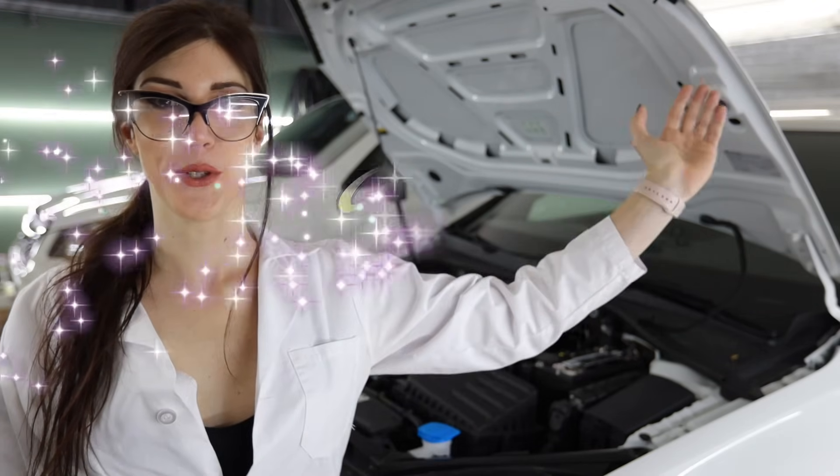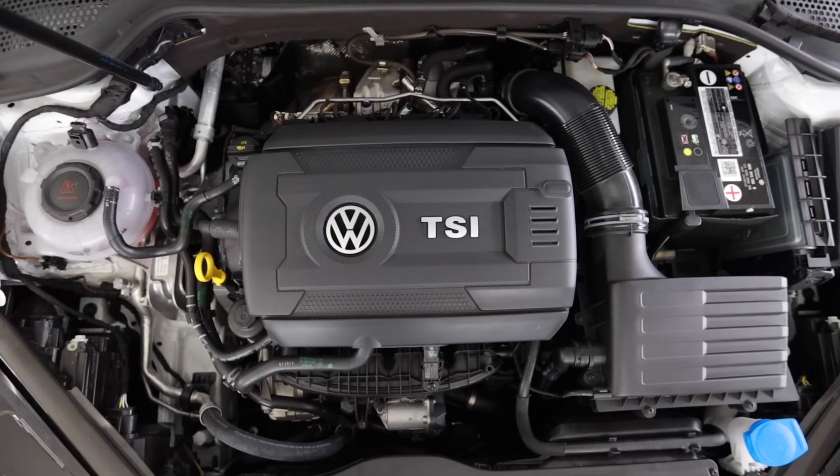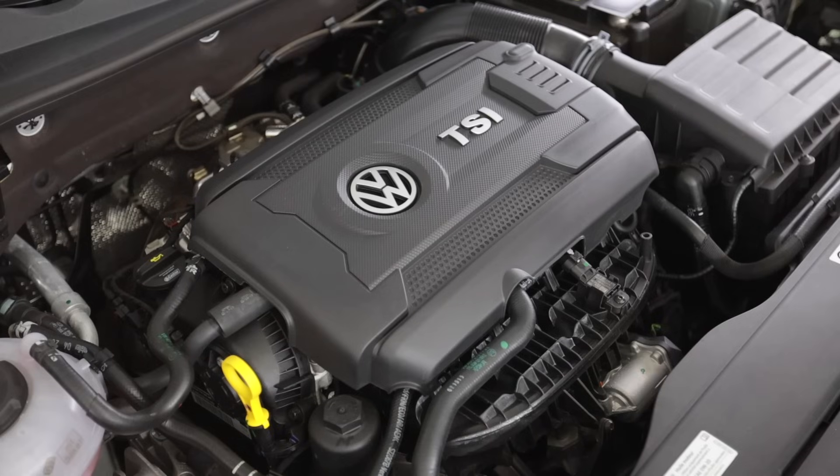Welcome to Garage Science with Sarah. Firing this 2020 Volkswagen GTI is the EA888 Gen 3 — it is a 2-liter turbocharged direct-injected four-cylinder that produces 228 horsepower at 4,700 rpm and 258 pound-feet of torque at only 1,500 rpm. As far as four-cylinder engines go, this has to be one of my top favorites. This engine makes a ton of power when you modify them.